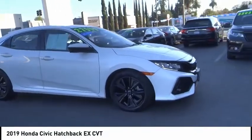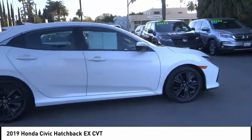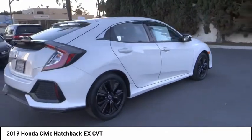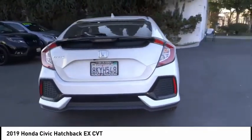Looking for the right vehicle? Check out the 2019 Honda Civic. Practical, awesome gas mileage, and incredibly reliable. This vehicle has less than 20,000 miles. Here are some of this vehicle's great options.